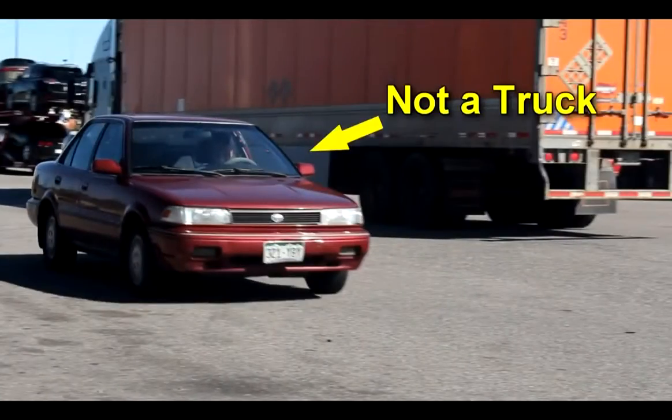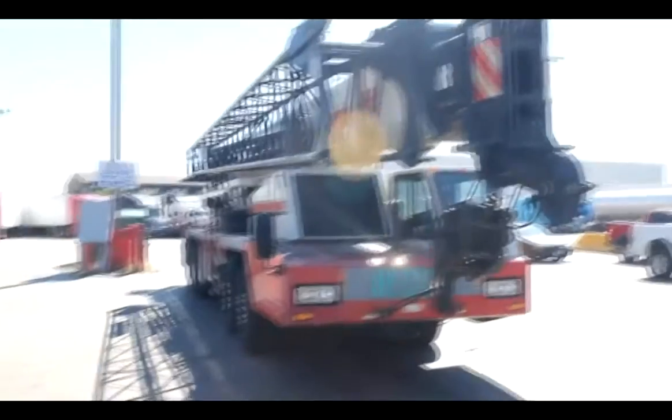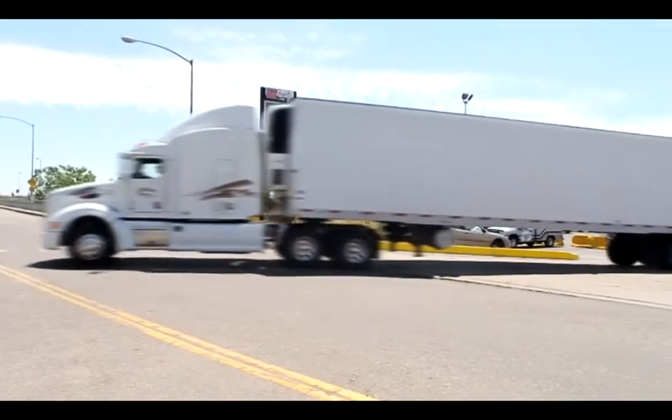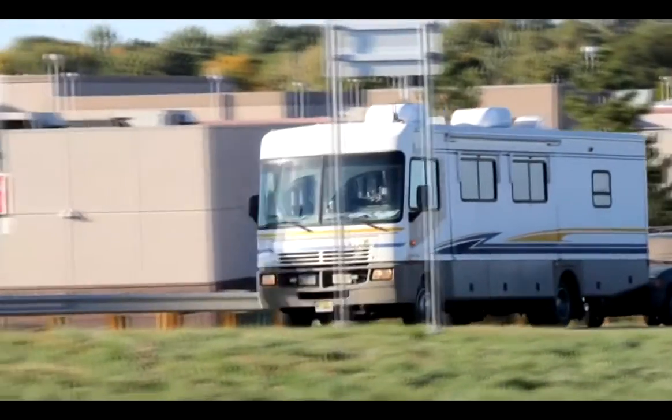Big, Loud & Strong Semi-Trucks Vol. 2 is available as either a digital download or a DVD. The digital download is available in HD quality, so it will look great on your phone or tablet.